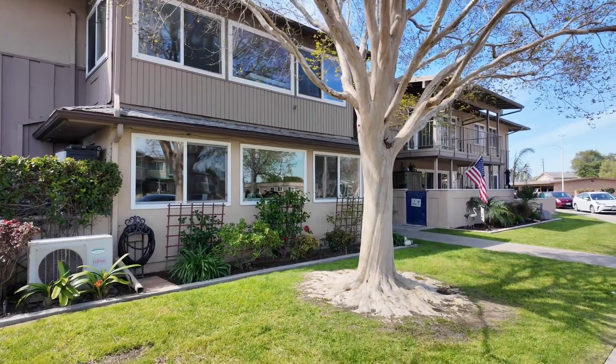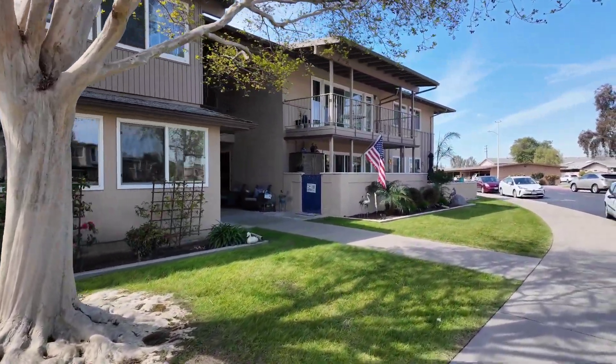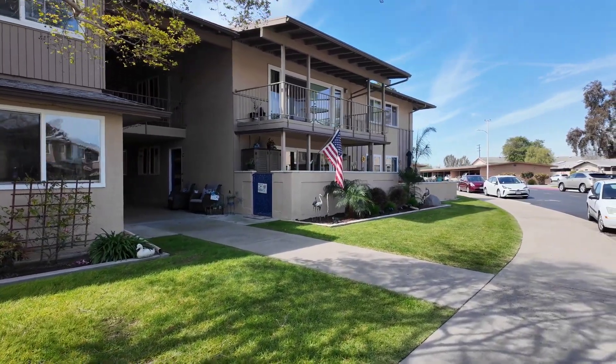If you're deciding that you want to move here, let me know and I'll help you find the right spot inside of Leisure World. There's a lot of different things to look at when you're looking at homes in Leisure World too. Each HOA has its own set of rules and regulations that can make a huge difference in where you're going to want to live within the community.